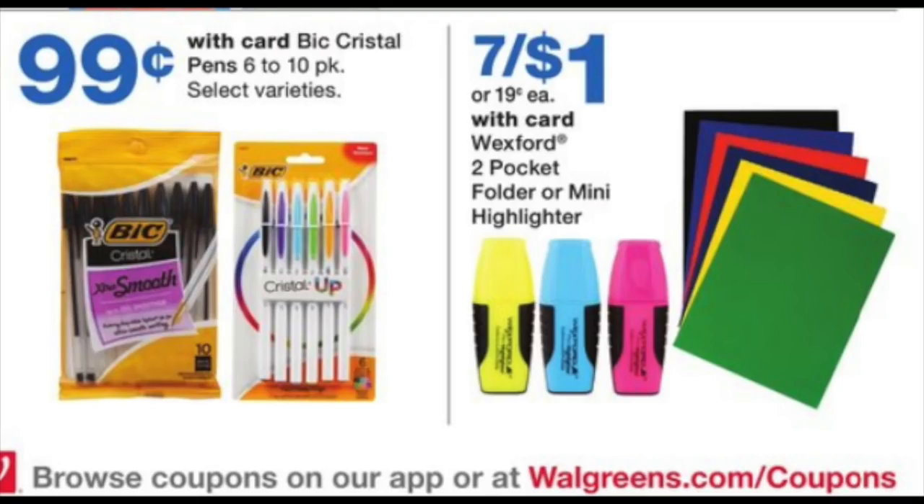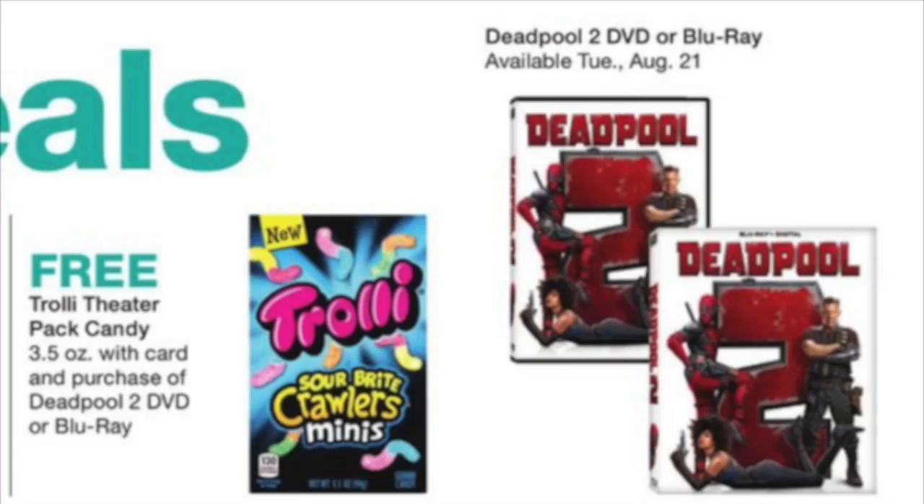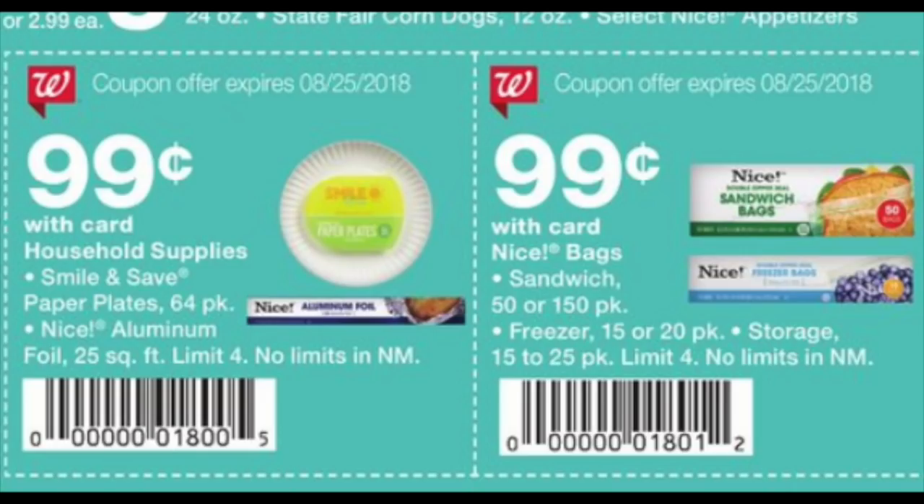Let's talk about some honorable mentions — lots of back-to-school goodness. 99 cents for those Bic pens; I wonder if there might be some printables this weekend. A lot of these Wexford goodies — $7 for a dollar — that is a fantastic price for either the highlighters or those mini portfolios. Next slide, we have some Wexford scissors for $0.49 — if you are an extreme couponer, you need one of those in your purse. Also erasers, composition books, rulers — lots of good $0.49 stuff. And if you are into the Deadpool 2 movie, they're offering a free box of Trolley Gummies with the purchase, available Tuesday August the 21st. Plus lots of the Walgreens brand sandwich baggies, foil, paper plates, and that sort of stuff for 99 cents — get your cashier to scan the flyer coupon.